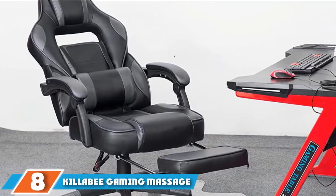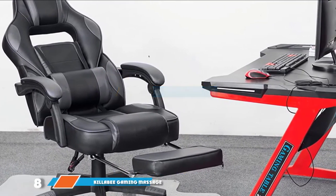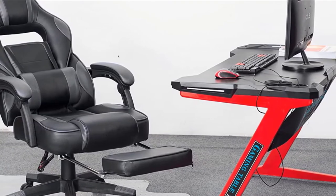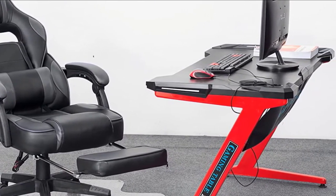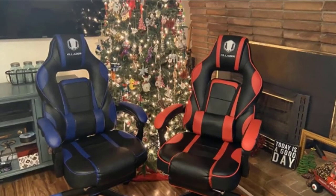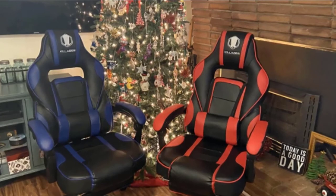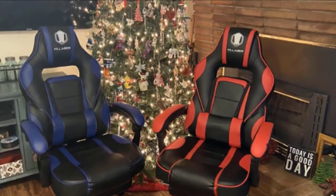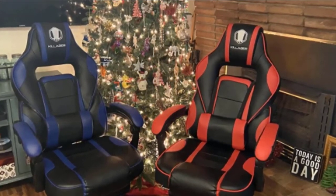The number eight position is held by the Killabee Gaming Massage Office Chair. With more people working from home than ever, more people need a truly supportive chair that keeps them comfortable with their spines properly aligned. Gaming chairs are effective at helping you maintain proper posture and staying comfortable during extended periods of work. We like the Killabee massaging chair because it's a reasonable choice with plenty of essential features. It features a lumbar insert with USB-powered massaging functionality.